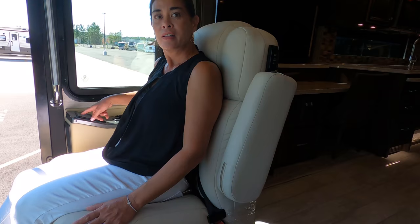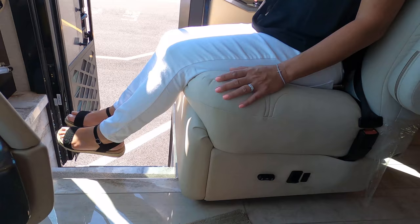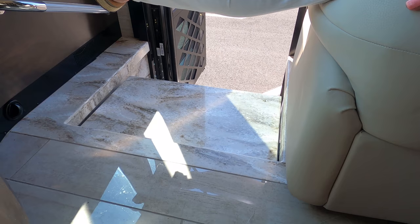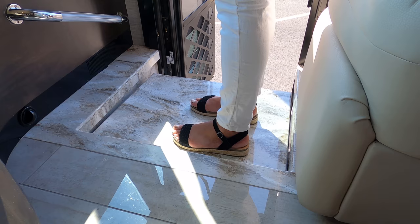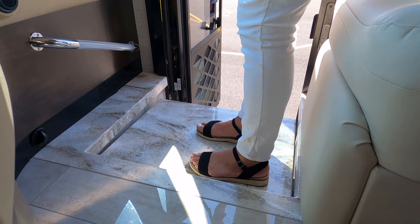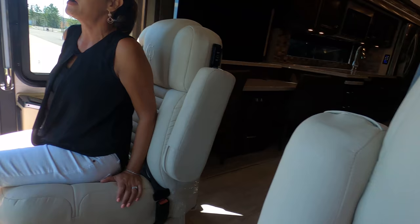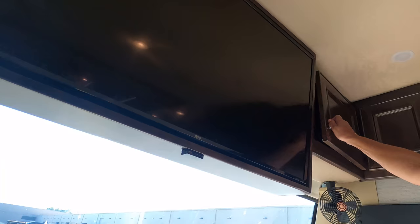Andrea's trying out the co-captain seat — it has a recliner. These are so comfortable, hands down probably one of the most comfortable seats I've ever sat in a diesel pusher. Both seats swivel to become part of the living area. There's a control pad over here for lights and ceiling fans. And there's the step cover — it's much more sturdy than the other Tiffin we reviewed. No bunk over the cab here — Tiffin doesn't do that.